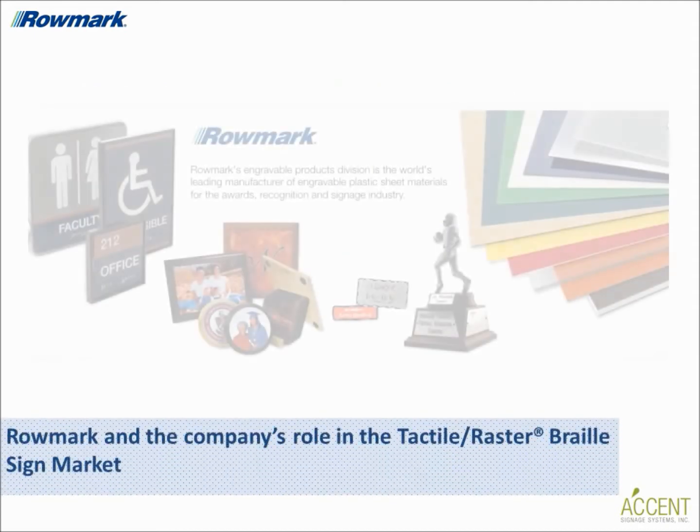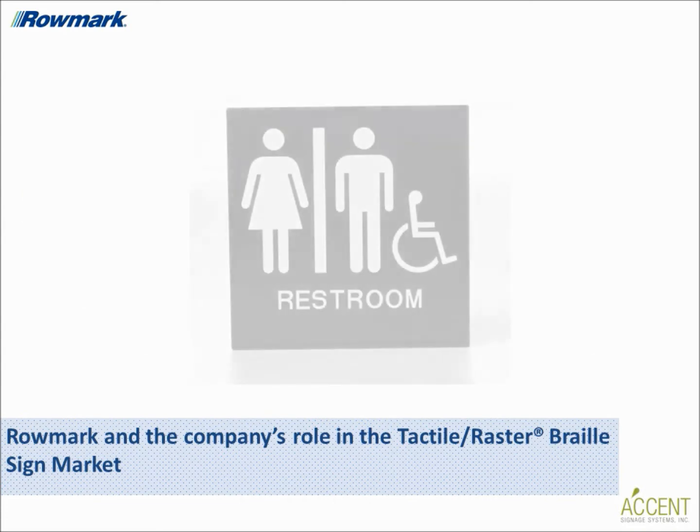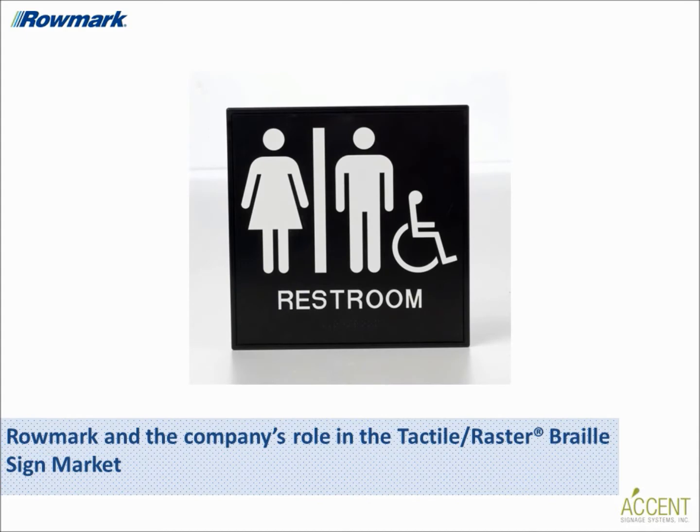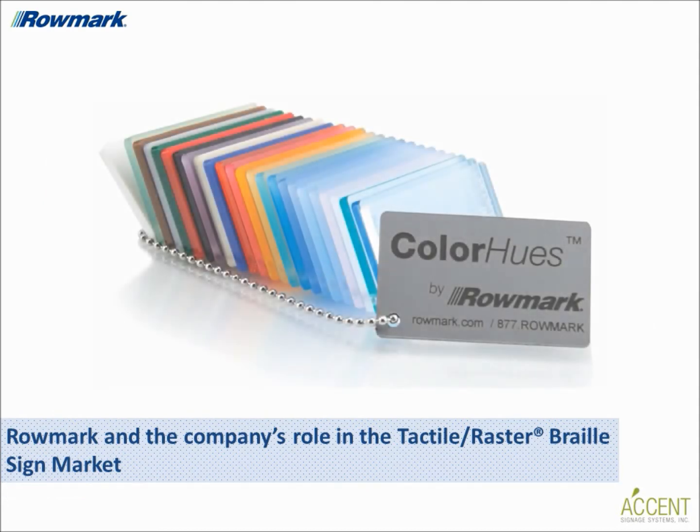Bobby, could you tell us a little bit about Romark and the company's role in the tactile braille sign market? Romark is the world's leading manufacturer of engraveable sheet plastic for the signage, engraving, and award market — the largest supplier of architectural sheet products suited for braille and tactile sign making. Romark doesn't sell finished signs, but houses fabrication equipment including lasers, rotary engravers, and tools for braille sign making at their Finley, Ohio manufacturing facility to test products and assist customers.